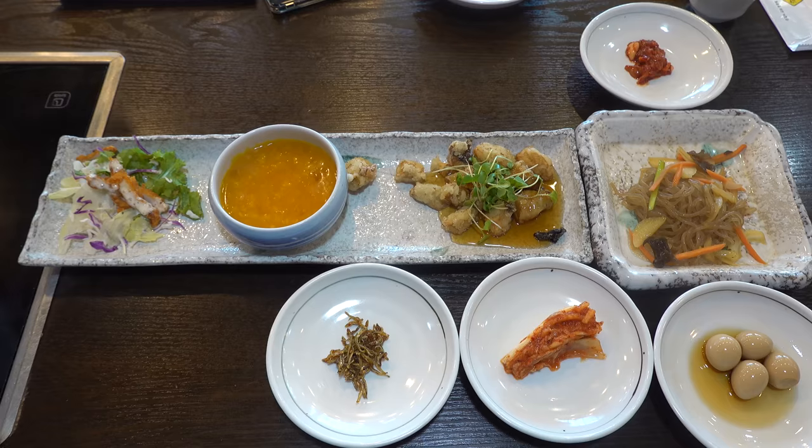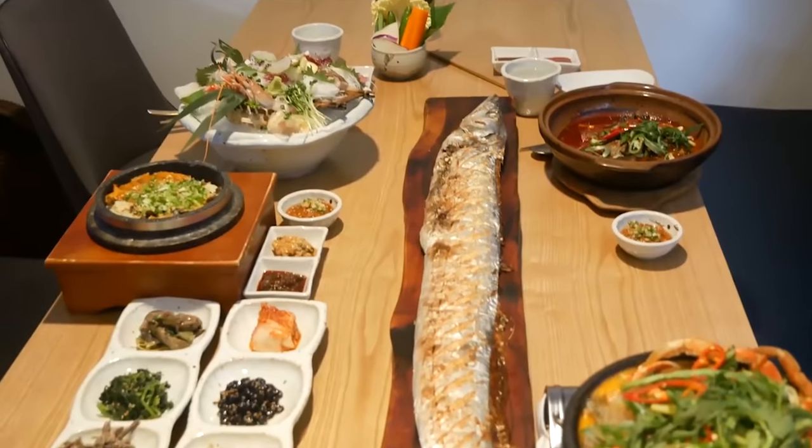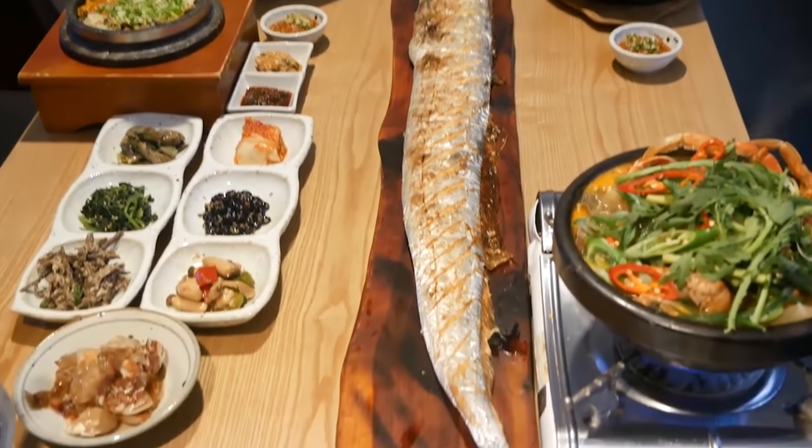This next seafood place I'm at is straight up giving me goosebumps right now — all my banchan's arriving. You guys remember that amazing hair tail fish I had in Seoul, the one that was like this big? It was not only supremely delicious, but also reminded me of my childhood. Well, that dish is a Jeju specialty, so I'm about to eat it here.